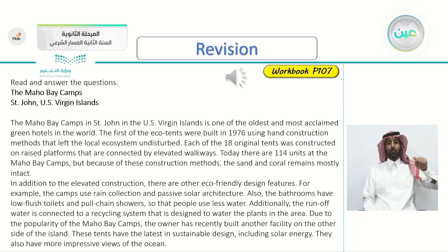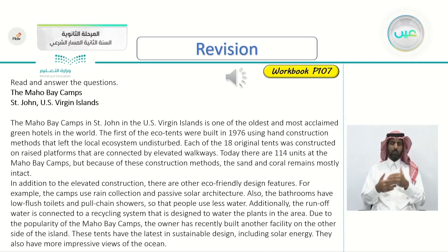The Maho Bay Camps, St. John, US Virgin Islands. The Maho Bay Camps in St. John in the US Virgin Islands is one of the oldest and most acclaimed green hotels in the world. The first of the eco-tents were built in 1976 using hand construction methods that left the local ecosystem undisturbed. Each of the 18 original tents was constructed on raised platforms that are connected by elevated walkways. Today there are 114 units at the Maho Bay Camps, but because of these construction methods, the sand and coral remains mostly intact.